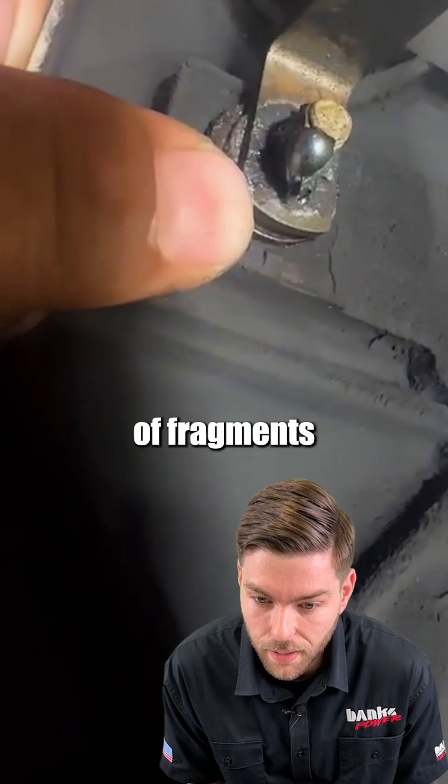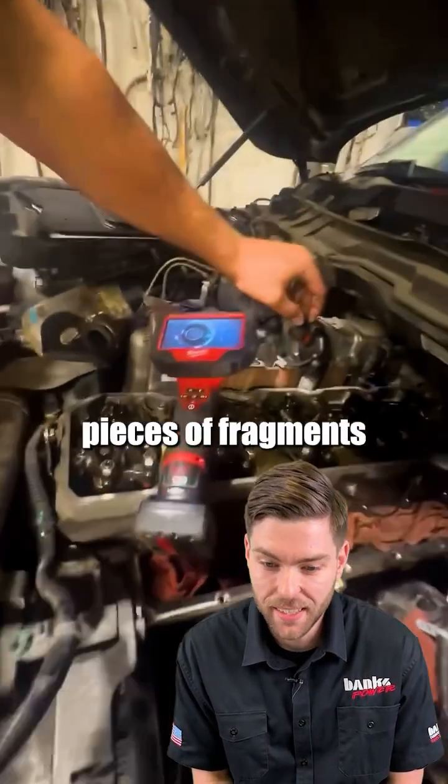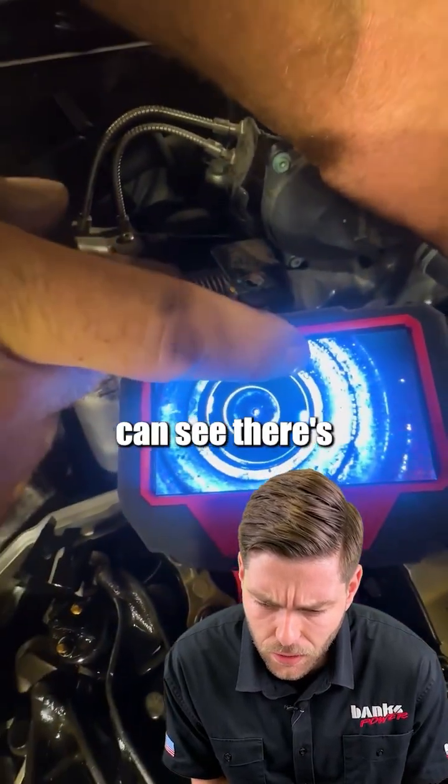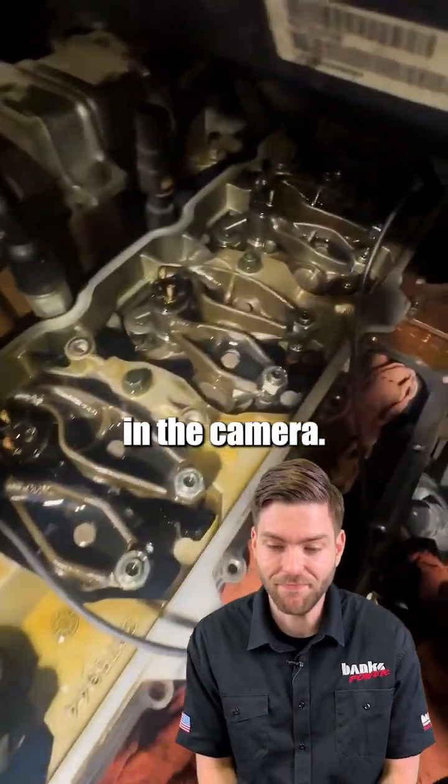Here's a bunch of fragments that we got out of the intake runner. I've got camera on number six cylinder. There's a couple of pieces of fragments that made it through into the cylinder. You can see there's a bunch of debris lodged in the piston and around the piston in the camera.